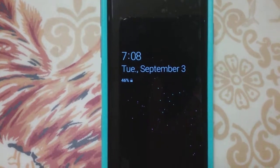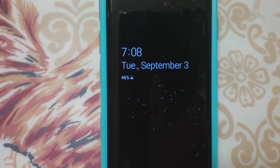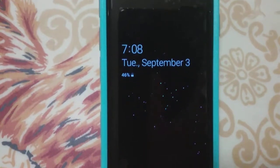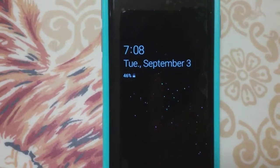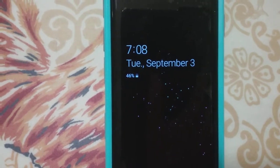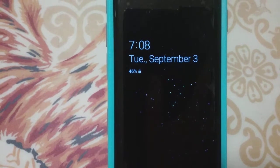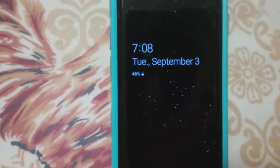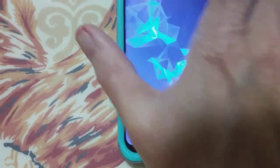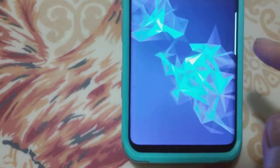Hey everyone, Karen here. I'm just going to let you know about a little incident I had with my Samsung Galaxy S9 the other day. I'd only had it for a couple of weeks and all of a sudden when I received text messages, there was no noise. It would show up on the front page but I'd have absolutely no noise.